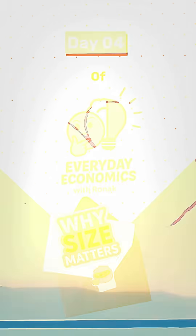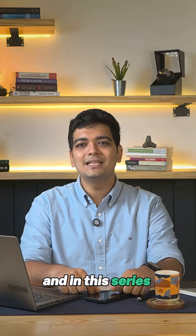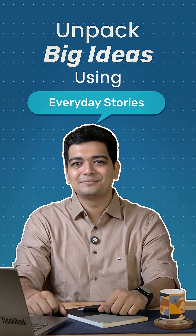Hello and welcome to Day 4 of Everyday Economics. I'm Ronak Paul, and in this series we'll unpack big ideas using everyday stories.